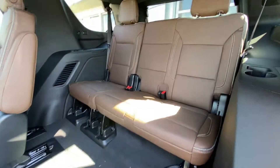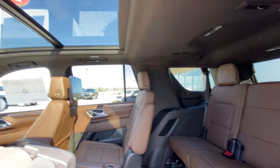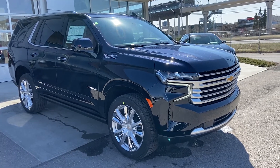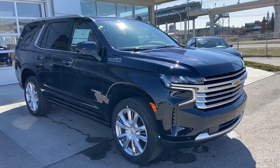In the third row, a leather 60/40 split with car seat ready end seats. Black headliner with a dual pane sunroof. Thank you for taking the time to watch this brief walk-around video on the brand new Chevrolet Tahoe. For any questions or inquiries, please contact our sales team.